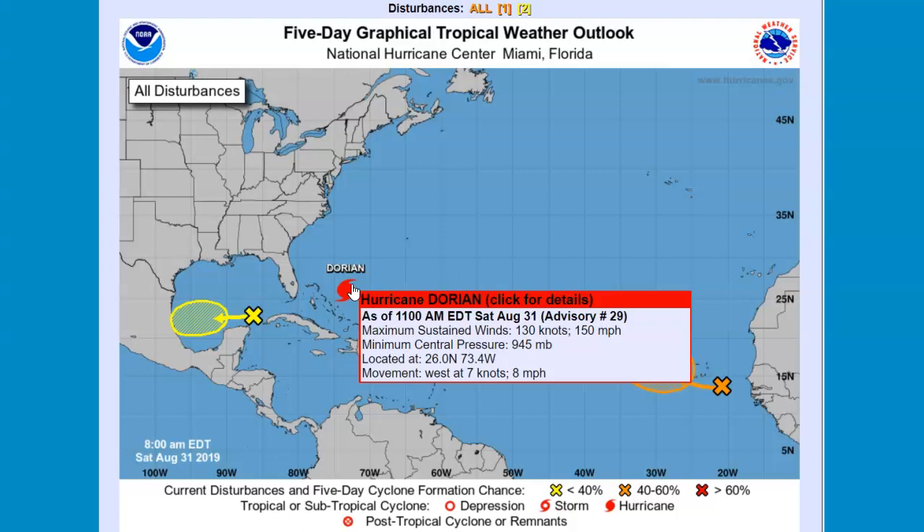The pressure's dropping to 945 and it had slowed down. It's moving northwest at 8 mph. This morning it was moving at 12 mph.